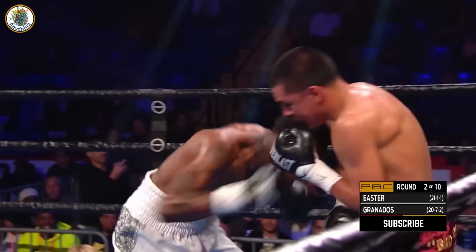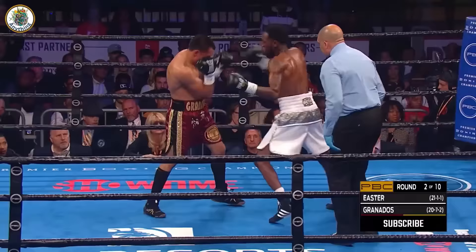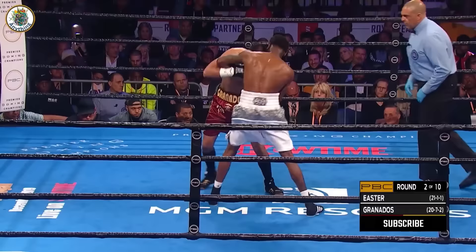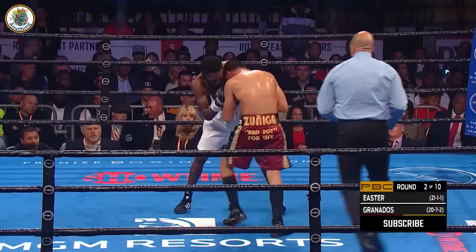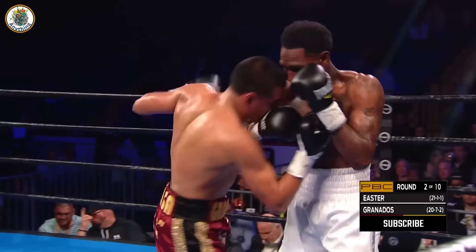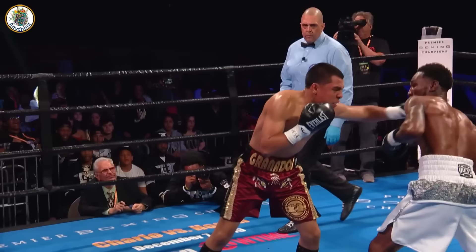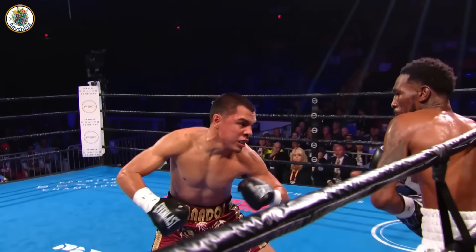They are going toe-to-toe. Eric Daly warning both about keeping their punches up. Granados should be going to the body and attacking the body — Easter, this is not what you should be doing. As we approach one minute to go here in the second, a left hook on the inside. Excellent second round. Easter with the right uppercut. There's that big right hand.